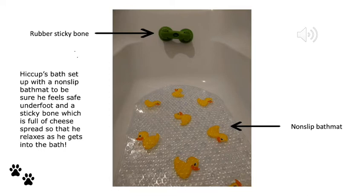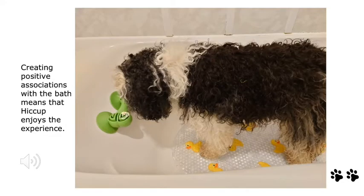Today is Hiccup's bath day, so before we get started we like to set up the environment properly to make sure Hiccup is comfortable. We have a nice licky bone with some cream cheese at the end of the bath so that when he gets in he's got something tasty to keep him happy. He also has a non-slip mat — this is really important to make sure he feels steady and comfortable as he gets bathed. Creating positive associations with the bath right from puppyhood is really important to ensure that dogs enjoy the experience.